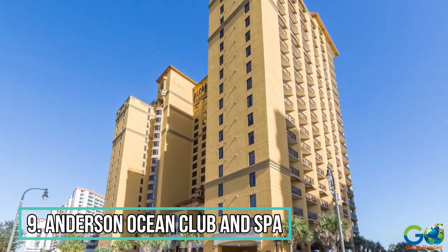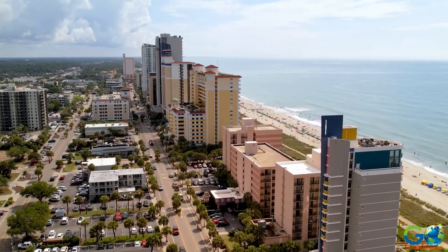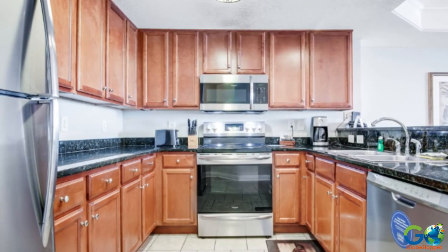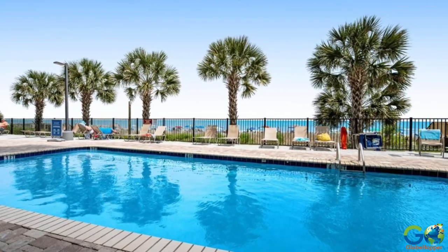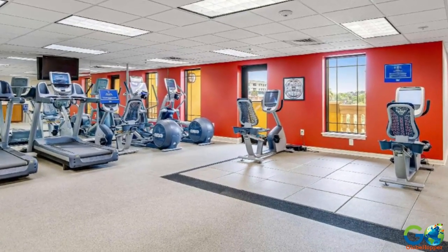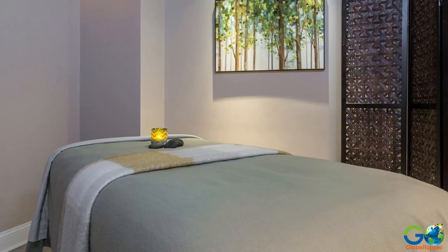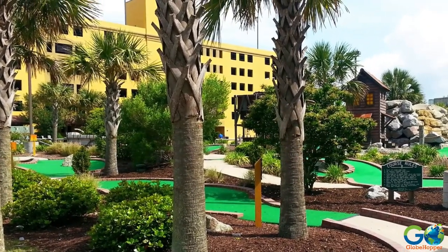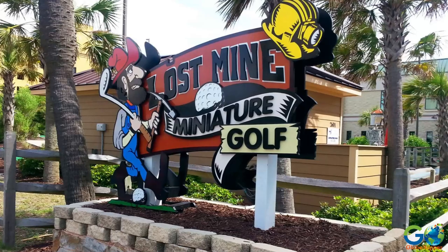Number 9. Anderson Ocean Club and Spa. This oceanfront hotel is located in the heart of the Grand Strand and offers one-, two-, and three-bedroom condo-style suites that include a full kitchen and a washer-dryer. Guests have access to indoor and outdoor pools, a lazy river, hot tubs, and an oceanfront bar. Additional amenities include a fitness center, on-site dining options, and the Awakening Spa for facials, massages, and other treatments. This family-friendly resort also offers a kids' activity program and unlimited mini-golf at Lost Mines Miniature Golf, located across the street.